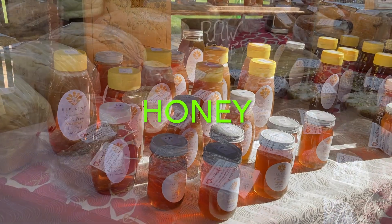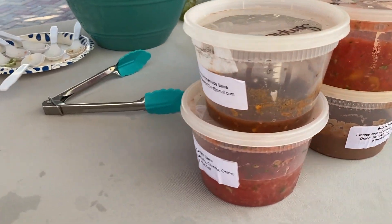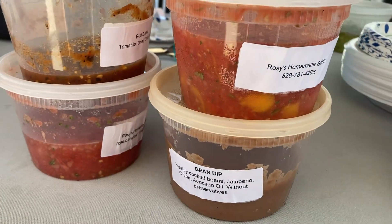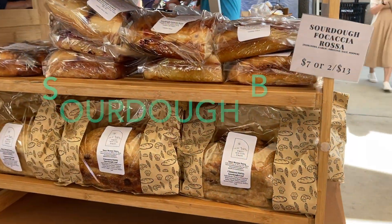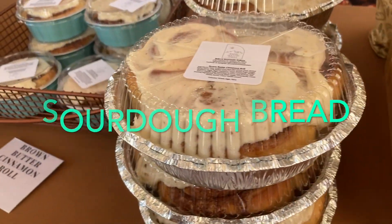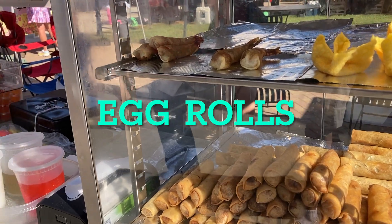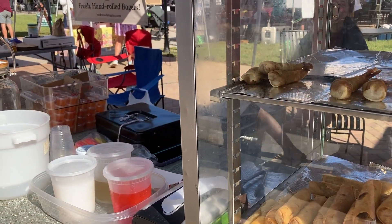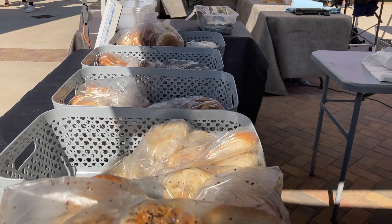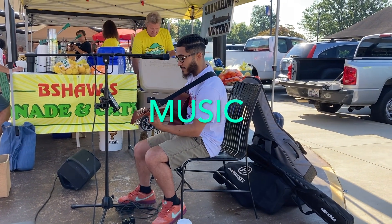Honey here at the farmer's market. Homemade salsa. And here are the samples they have. Bread — sourdough bread, cinnamon bread.